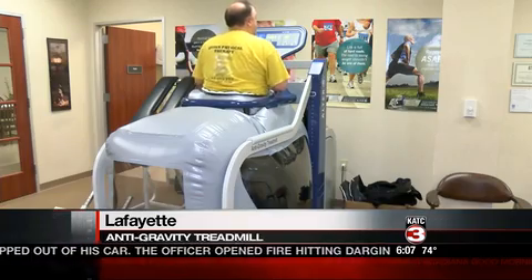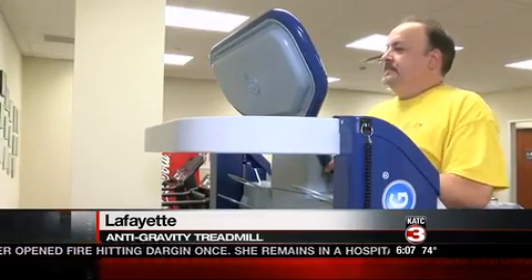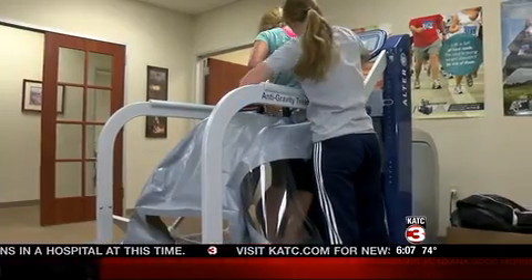Ever wondered what it feels like to walk on the moon? A local physical therapist is giving patients the anti-gravity experience with a very unique piece of equipment. Physical therapist Tony Quinn uses a zero-gravity treadmill developed by NASA to help patients with a host of injuries and ailments. Patients can walk as if they're literally walking on the moon. Originally used by NASA to help astronauts returning home from space, the medical uses for the zero-gravity treadmill are endless.